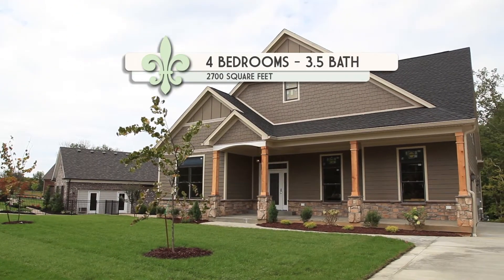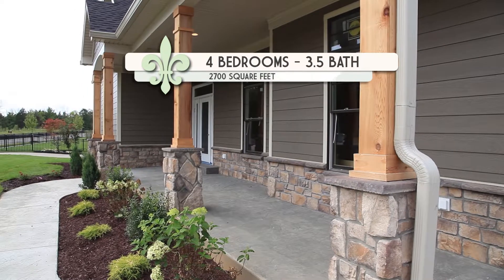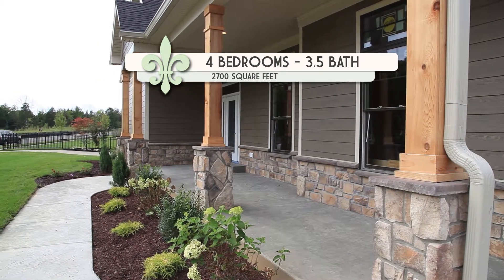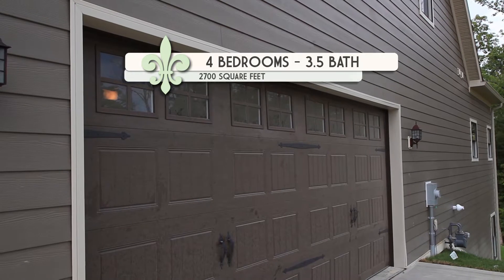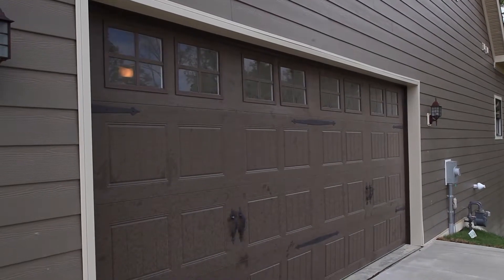I'm glad you came. So tell us a little bit about this house. This house is roughly about 2,700 square feet total. It's a story and a half with an unfinished walkout basement — 1,800 square feet on the first floor, 900 square feet on the second floor, and there's the possibility of finishing up 1,200 square feet in the basement.